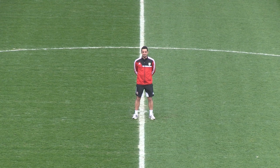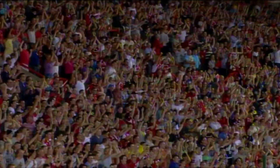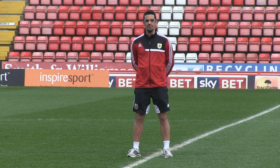Hi, I'm Scott Murray. I played 426 games for Bristol City and a lot of them were here at Ashton Gate. I've had some great memories at this place, but the next couple of years there's going to be some massive changes as we build towards the future.